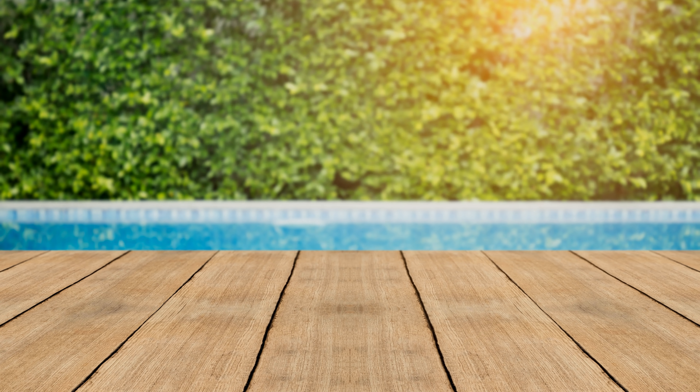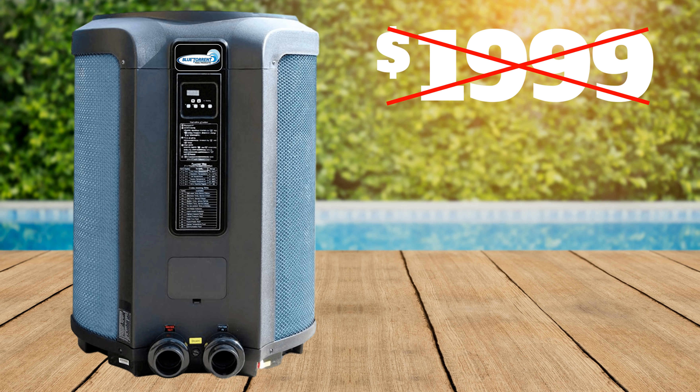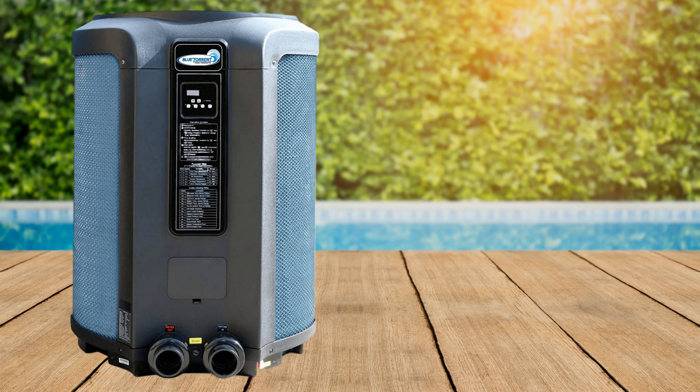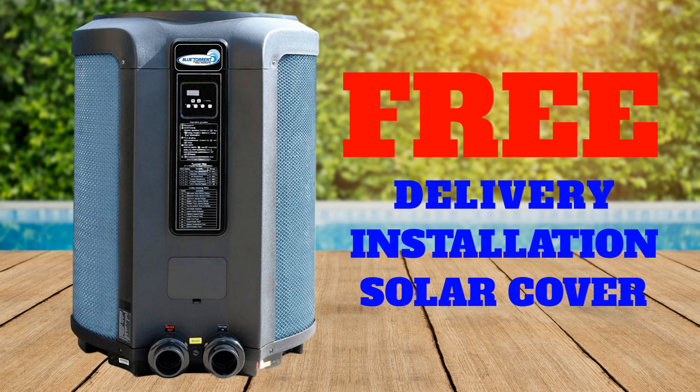For a limited time, Island Recreational has the Comfort Temp Energy Efficient Heat Pump. Not for $19.99, not even $9.99. But if you call right now, it can be yours for only $6.99. That price still includes free delivery, free installation, and free solar cover. That's a $29.99 value for only $6.99. That's awesome!